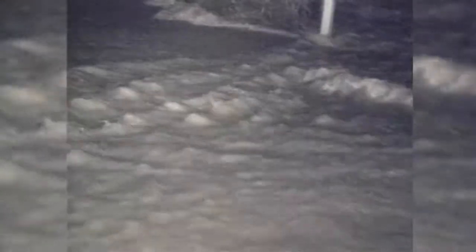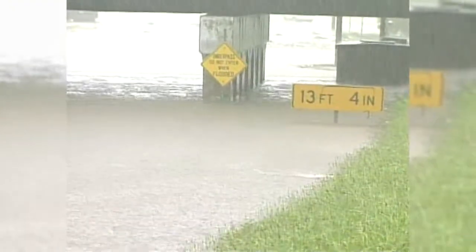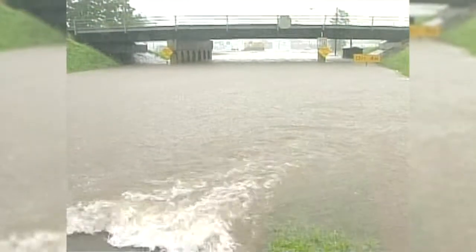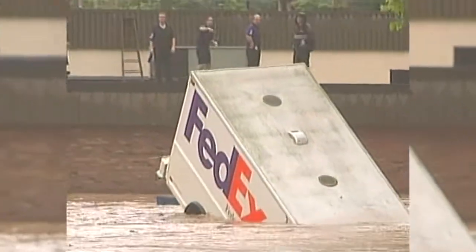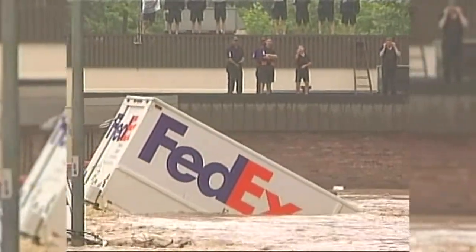Tell us about Flood Awareness Week. Flood Awareness Week is a week we try to make people aware of the dangers of flooding. It's very important that when people see water on a roadway, they don't cross it. Even six inches of water can carry a vehicle into a stream. So we want to tell people: if you see water on the roadway, turn around, don't drown.